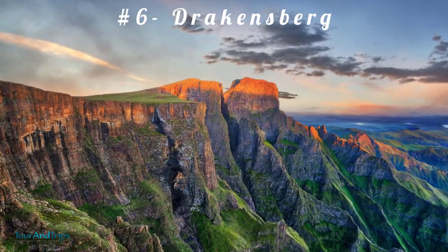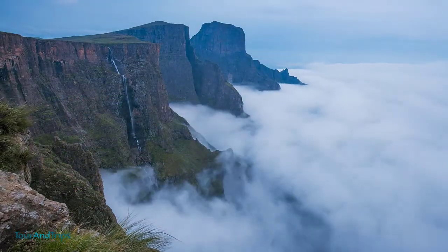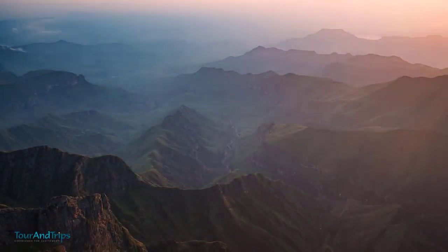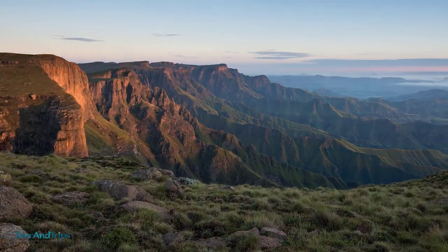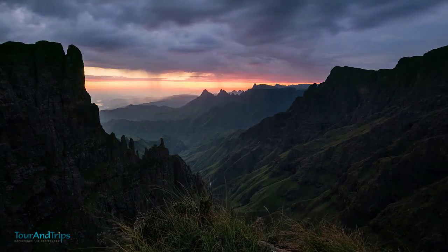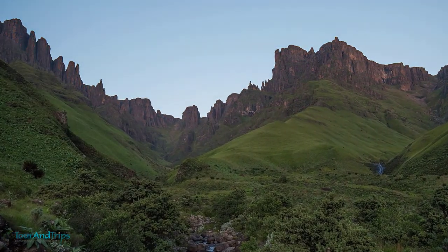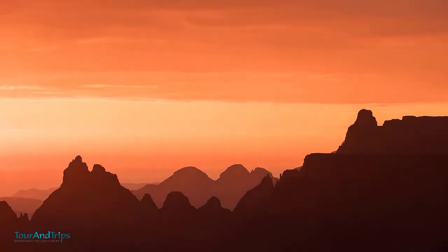Number 6: Drakensberg. The Drakensberg, or the Dragon Mountains, is the highest mountain range within South Africa. It is located within the Kingdom of Lesotho and KwaZulu-Natal Province. This area is around 200 kilometers long and is brimming with caves, waterfalls, and mountain streams. The Drakensberg Park is famous for rock art, and within the Giant's Castle Game Reserve there are more than 800 varieties of flowering plants.